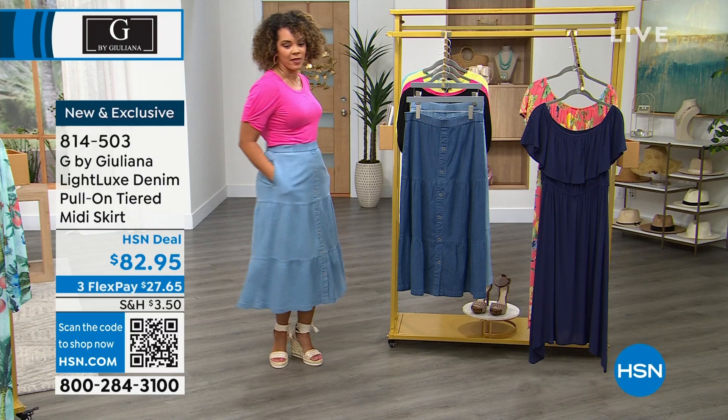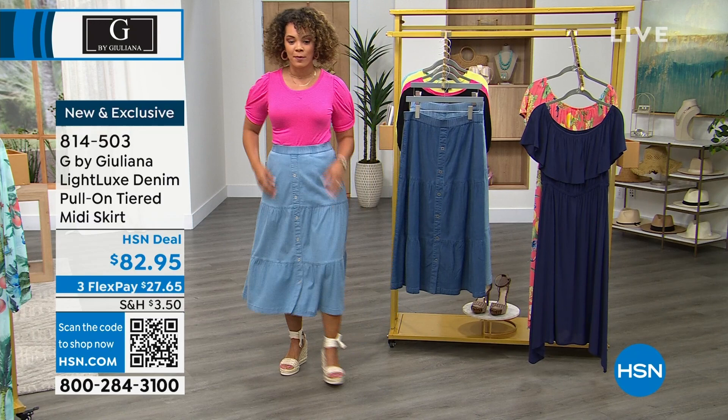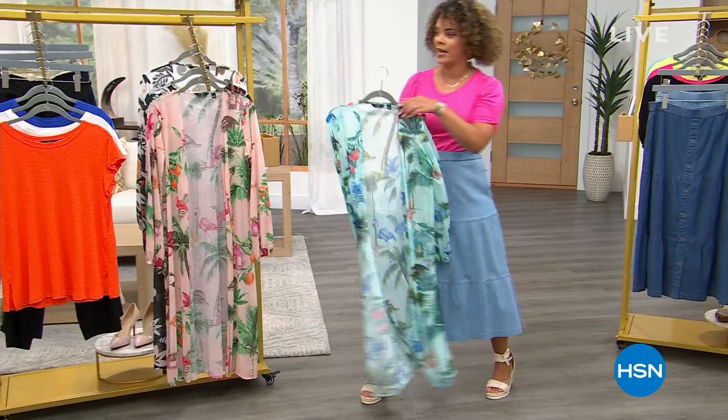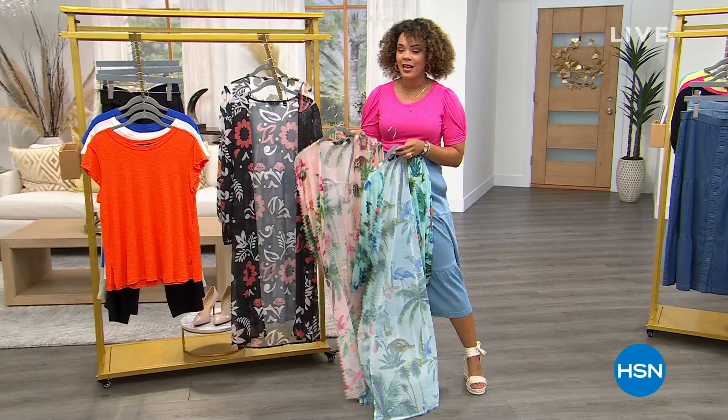I paired it with the top that's on sale for $29.99 — a lot of fun coming up. Oh, the duster! This is coming up after the break — the pricing is great and it's in that beautiful Aria mesh. Go grab your lunch, grab your tea, and come on back for some more fashions.